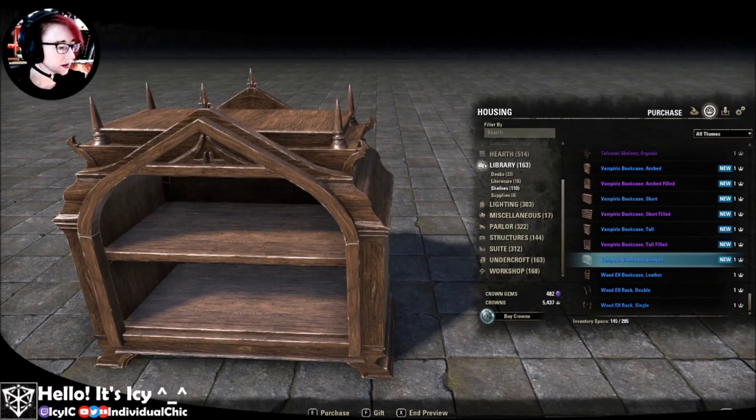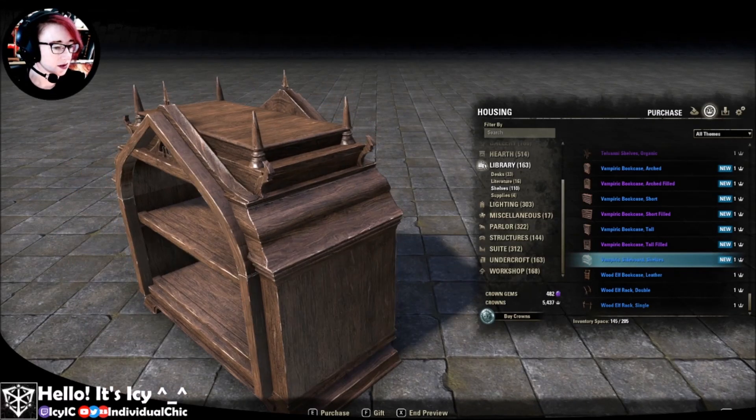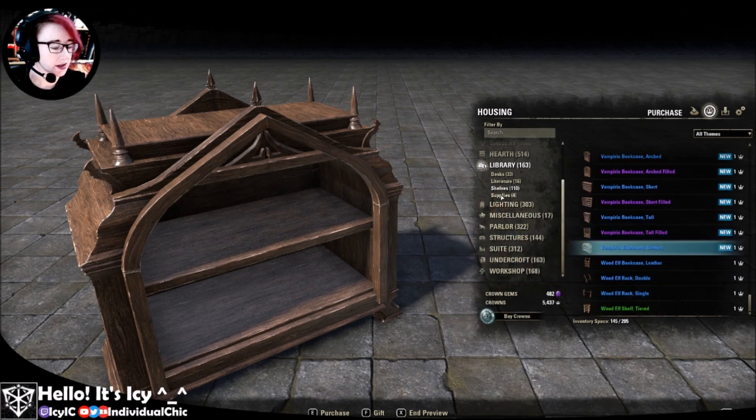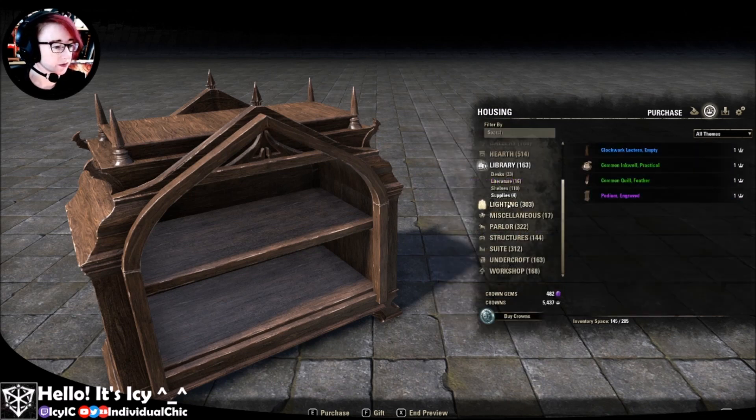And sideboard shelves. Interesting — I suppose you could stick that on top of other stuff. It's a bit short, but it looks good.